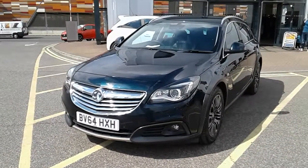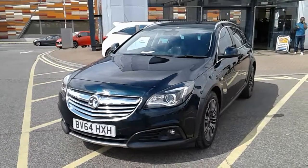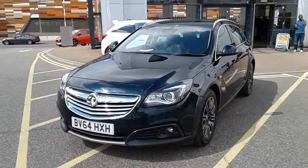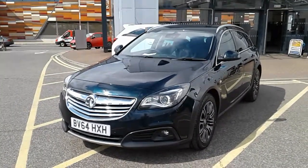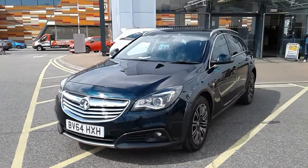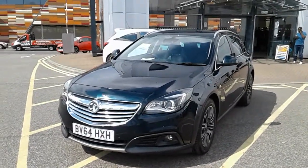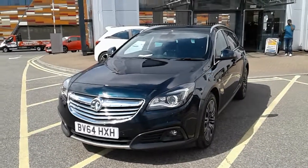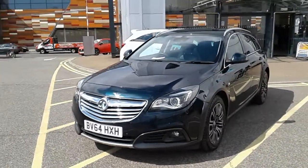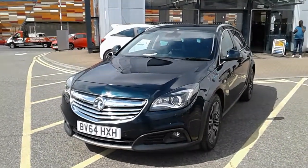Welcome to our 2014 Vauxhall Insignia CDTI Country Tour NAV. This car has a 2 litre diesel engine which produces 163 brake horsepower and around 44.1 miles to the gallon. This car has only had two previous owners and comes with a full service history. It comes with our network queue warranty which is 12 months as standard, includes 12 months roadside assistance and full mileage and HPI checks just for your peace of mind. I'm just taking a quick walk around the car now to show you some of the features of this Vauxhall Insignia.